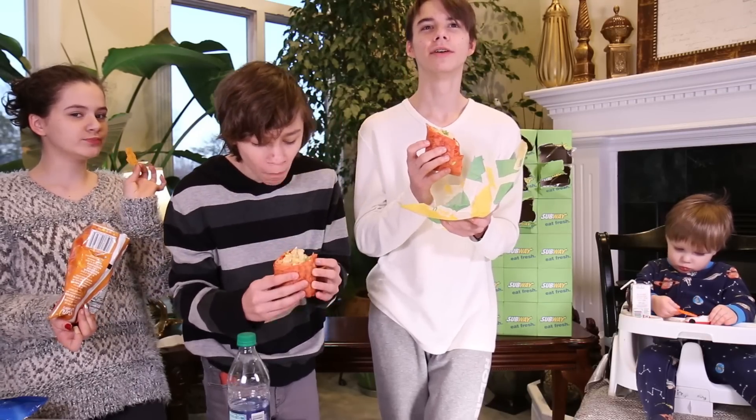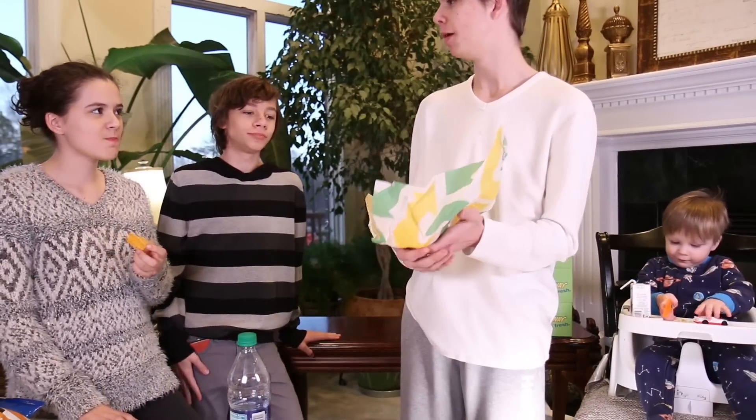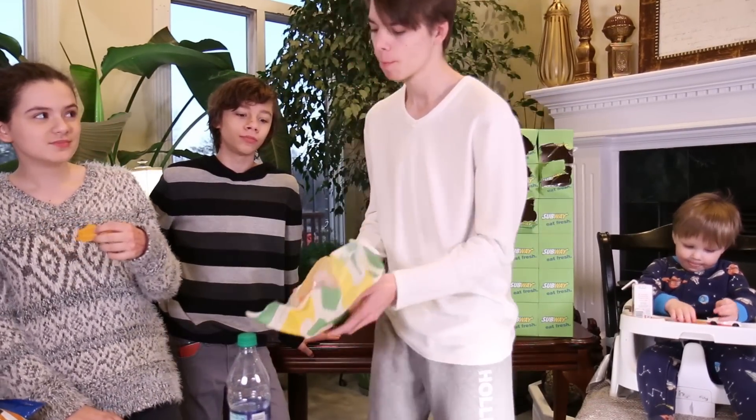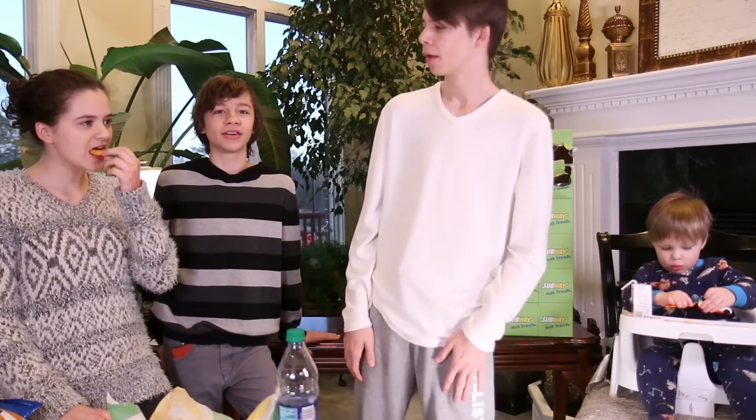I'm scared. It's pretty good. It's not better than that, but it's not bad. I agree. I think the tortilla has habanero in it.